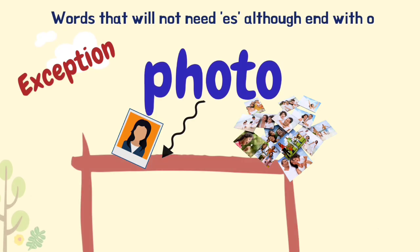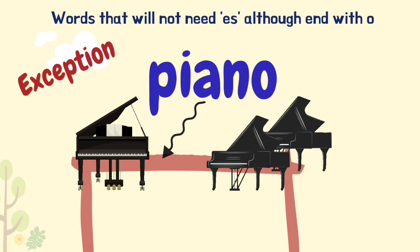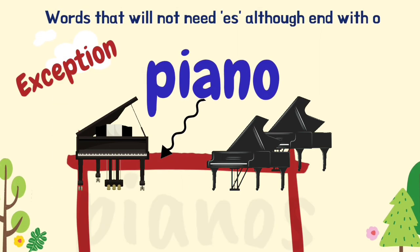Photo is an exception — although it ends with the letter O, the plural form is 'photos'. As well as piano, the plural form is 'pianos'.